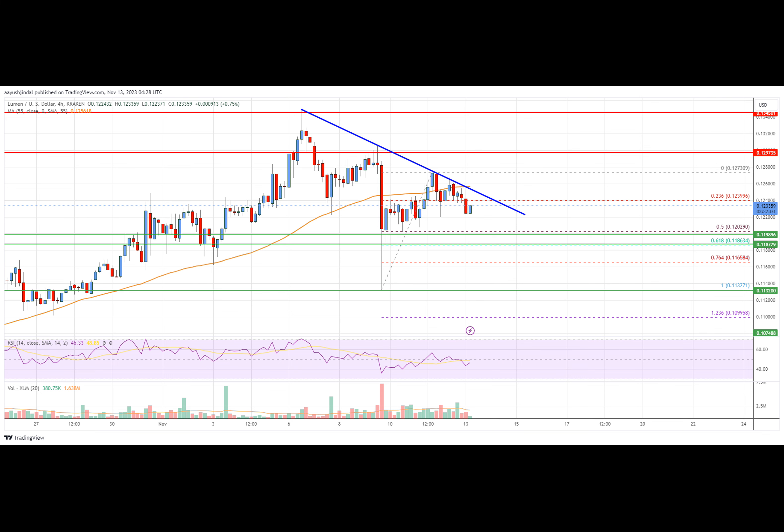The chart indicates that XLM's price is now trading above $0.120 and the 55 simple moving average on the four-hour chart. Overall, the price could start another increase if it clears the $0.125 and $0.130 resistance levels.